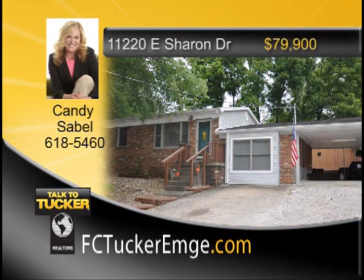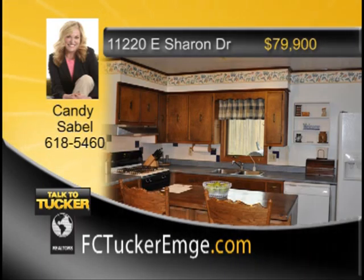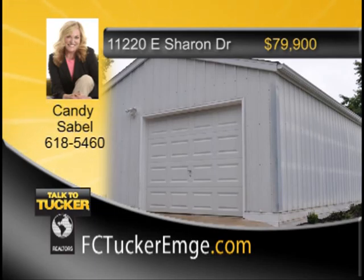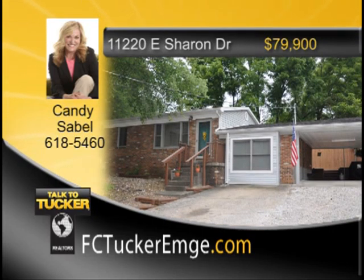Great opportunity to enjoy country living. Be sure to see this cute brick home on a nice large lot. Well-maintained three-bedroom, two-bath home with attached carport and detached one-and-a-half-car garage. Spacious living room open to the dining area and kitchen. Includes two refrigerators, range, microwave, dishwasher, freezer, washer, and dryer. Good well water if desired, but also tapped into city water. Ideal for someone who wants serenity but is just a few minutes from town. Talk to Candy Sable at 618-5460.